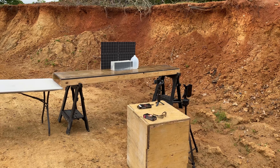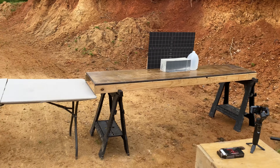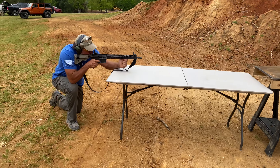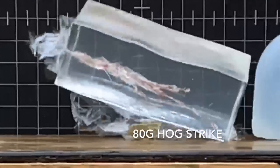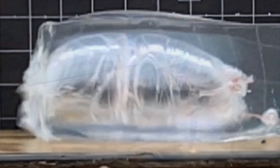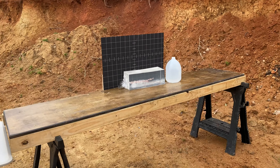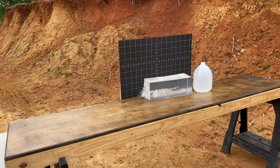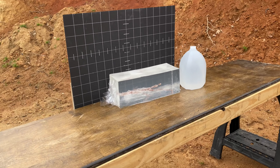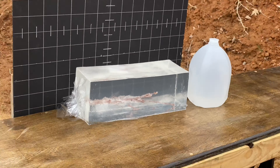We're out at Cody Nix's range — here's a little behind-the-scenes footage of what he's got going on. First gel block test reaction: that was the 80-grain round — wow, good lord, wow!